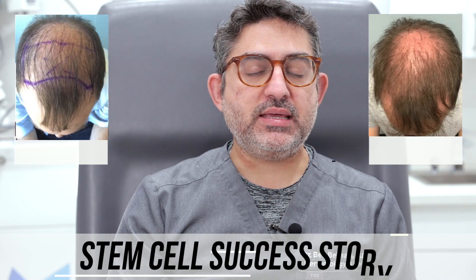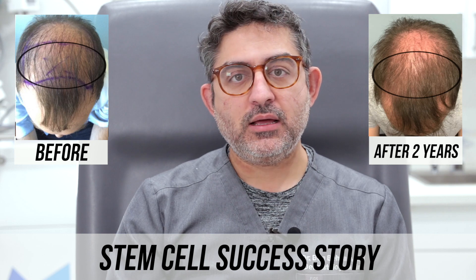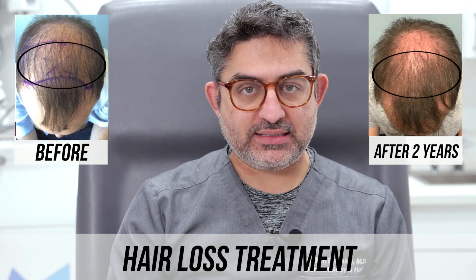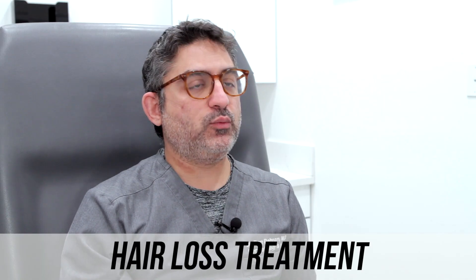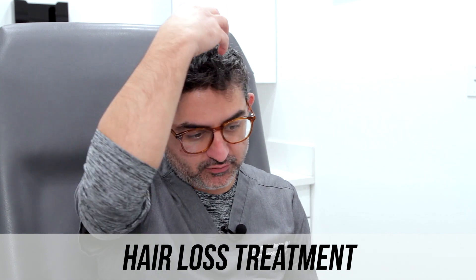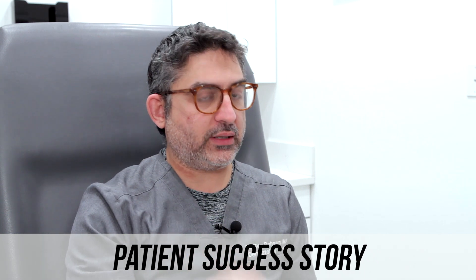This is actually a very interesting case. This is a gentleman, he's 41 years old, who came in with hair loss in two areas of his scalp — mainly the crown area along with what we call the mid-frontal scalp, but he did have hair in the frontal area. When he came in, we decided to treat only one of the areas, which is the mid-frontal scalp, and we did not want to do anything to the crown area.